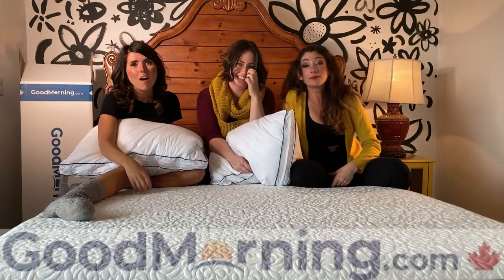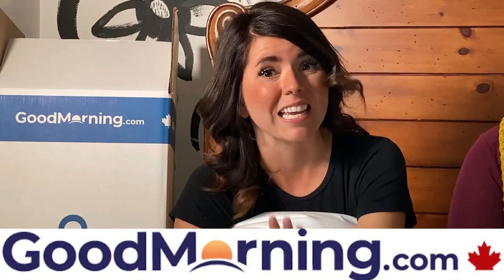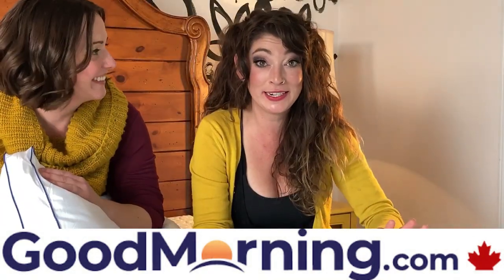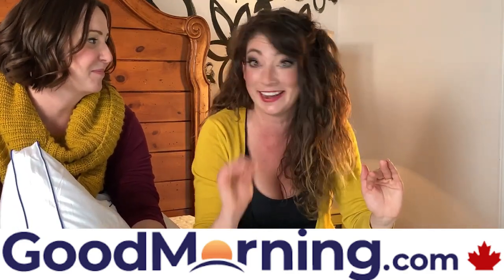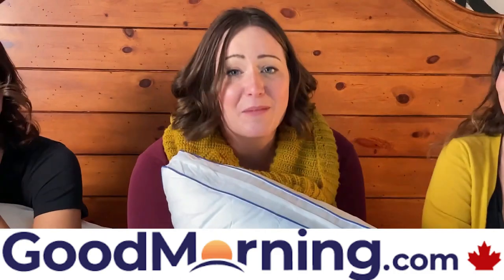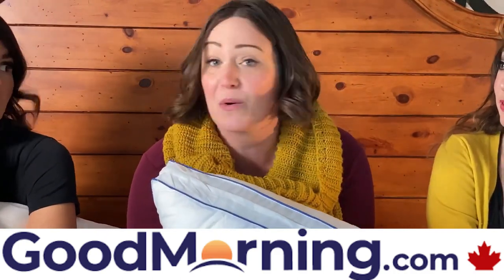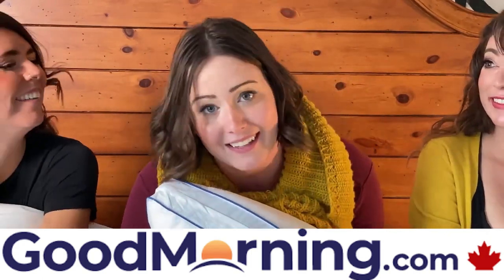Good Morning Mattresses are the best. They're one of the first bed-in-a-box retailers in Canada, and they're really upping the game in their field. They're a local Edmonton company, which is awesome, and everything is designed and manufactured here in Canada. Incredibly well-made mattresses that you can buy online and have delivered right to your door so easily. And free returns, free shipping — you can really rest easy on that.